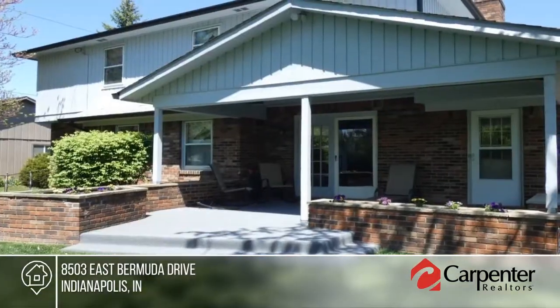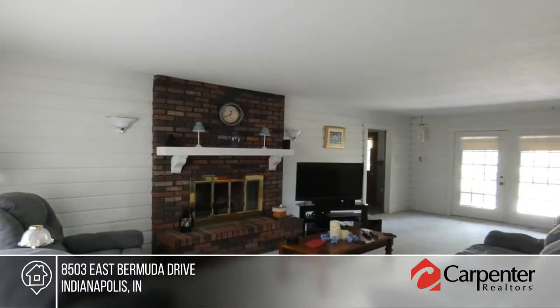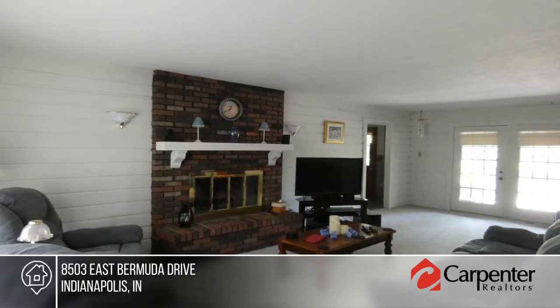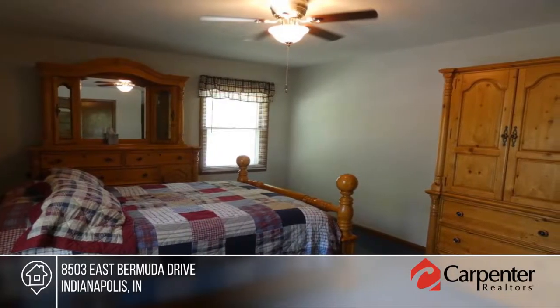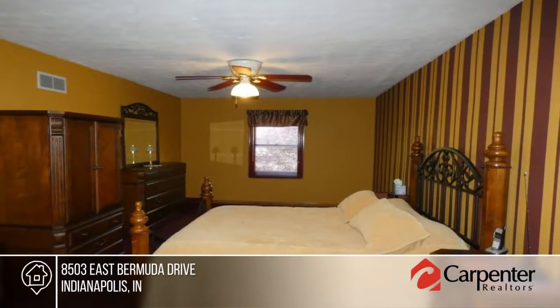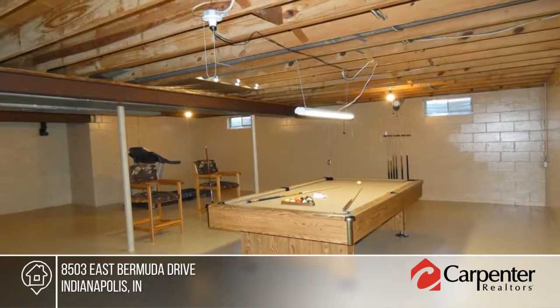You don't want to miss this fantastic and spacious, well-maintained two-story home with full basement. You will be wowed by all this home has to offer. There's a large living room, formal dining room, great kitchen, huge family room, four large bedrooms upstairs, and a master suite with full bath. The basement is freshly painted and includes a pool table, bar stools, and treadmill.